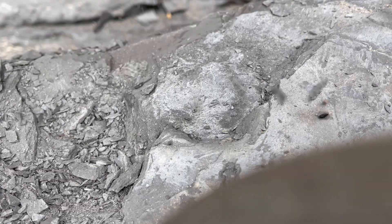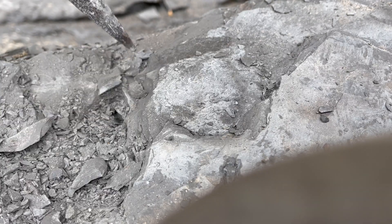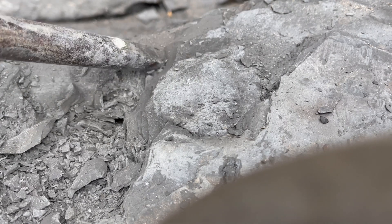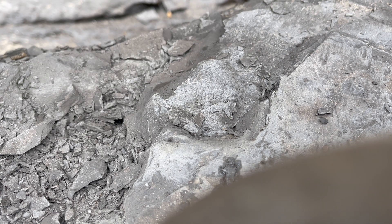This clip is from a longer video that I've been working on, which shows revealing an ichthyosaur vertebra from a shale slab. Hopefully we're able to prepare it with the tools, and if it prepares up nicely I'll try and put together a complete video showing the vertebra from start to finish.